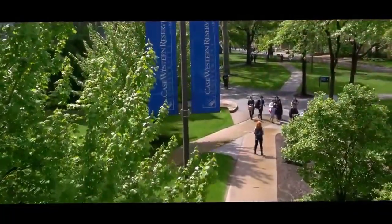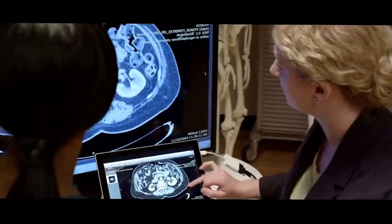Microsoft HoloLens is a holographic computer that you wear. It enables you to bring your digital world into your real world. At Case Western Reserve University, we are focused on solving problems and creating new knowledge. My job is to teach, and I really think this could impact almost everything that we teach people.